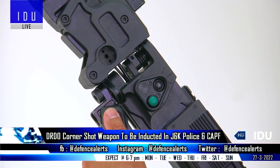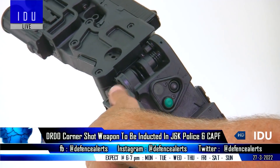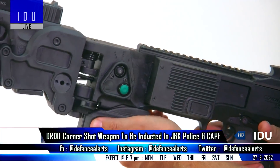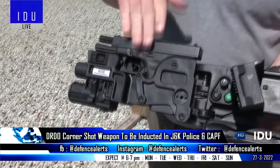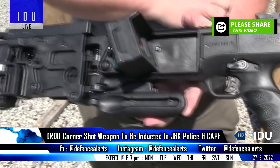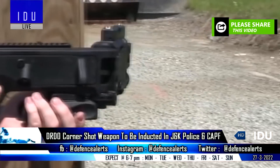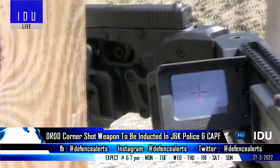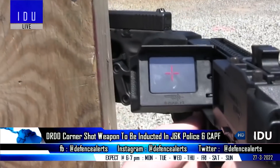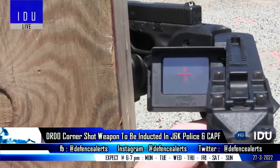The DRDO-developed corner-shot weapon system will soon be inducted by the Central Reserve Police Force and the J&K Police. It can accommodate a 9mm pistol and 40mm under-barrel grenade launcher, and is equipped with a day-and-night camera, laser aiming device, tactical flashlight, a color LCD monitor, and rechargeable battery. It is highly suited for urban close-quarter situations.